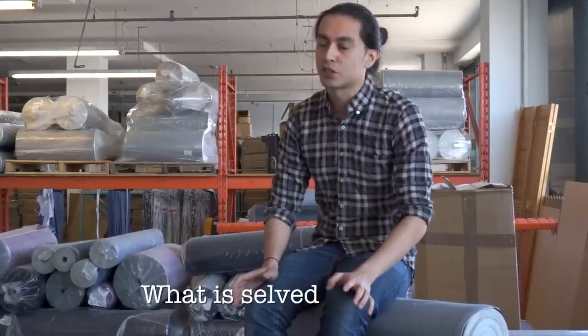Hey everyone, Bayzad here from Naked and Famous Denim. I'm hanging out here in our fabric warehouse, and I was thinking, why not make a video about some commonly asked denim questions? And the most common question I'm asked is: what is selvedge denim?